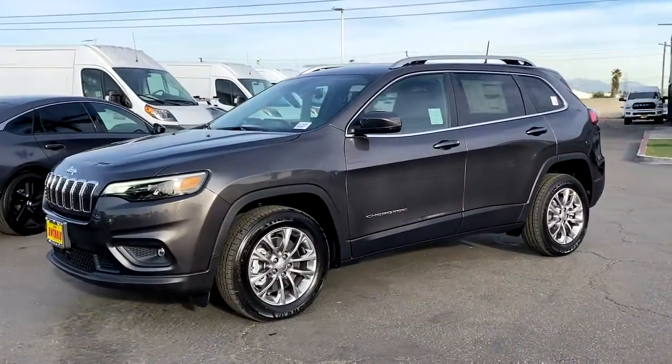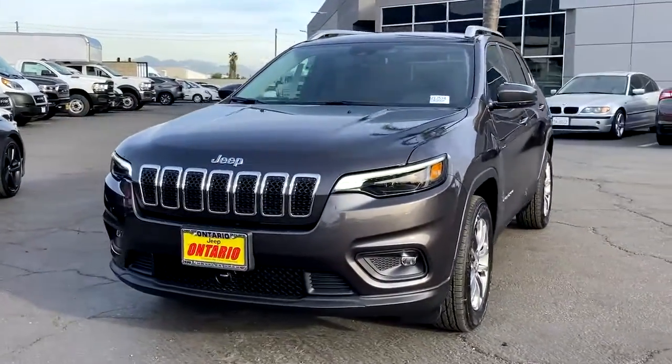Feel relaxed and confident when you set out for adventure in the Cherokee. Get behind the wheel today.